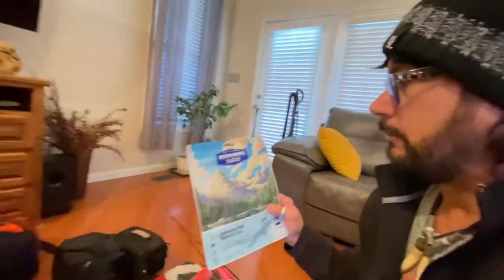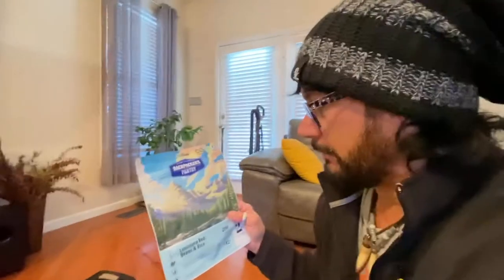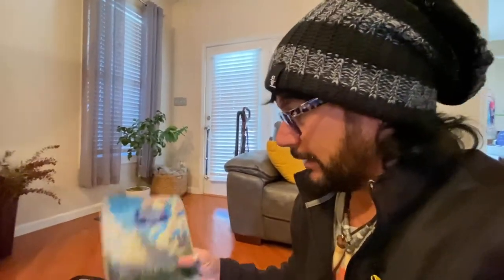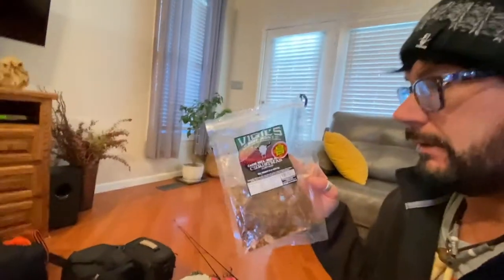These are one of the food packs we're going to try — got more coming in, we're waiting on them. Super light, super easy, just add water and heat it up. The only thing I don't have out here is the little burner and the little canisters of fuel.